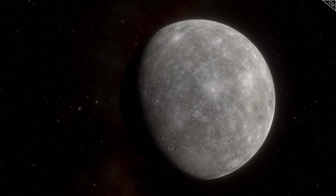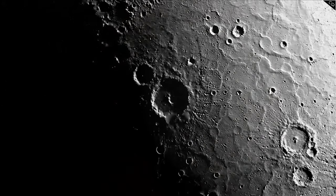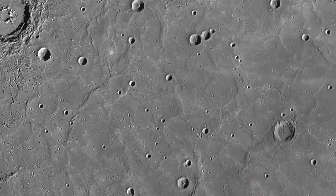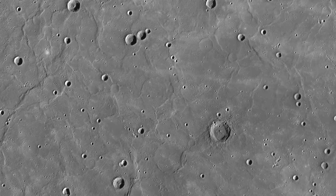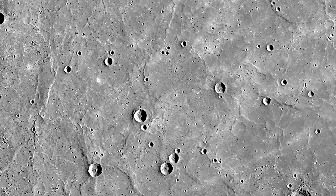The Mercury we know today has actually cooled considerably over the years. There is ice at its polar caps, and in our last video we discussed the signs on its surface that show it has contracted over time as its interior became colder. So what was it like back then?